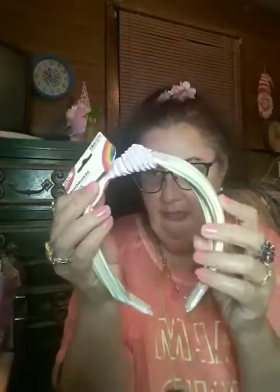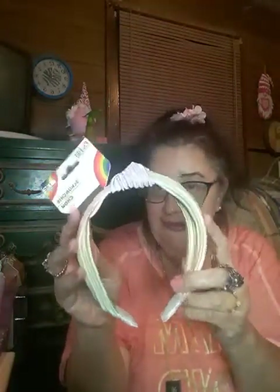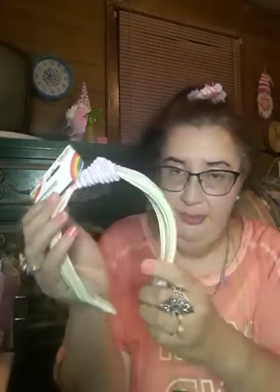I got this Pride Love is Love — it says scrunchie but it's actually a headband. This was the only thing they had of the Pride Love is Love, so I picked that up because I like the colors. It's so cute and just so pretty to wear.